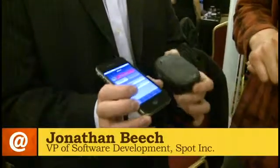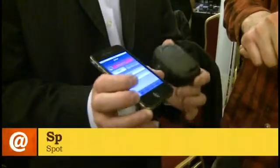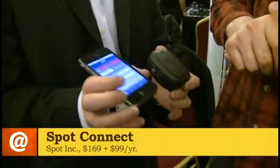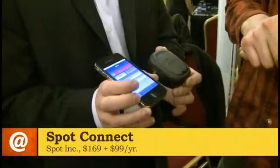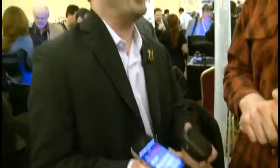This is the Spot Connect device. It's a satellite messenger that allows you to send satellite messages to our web system, and it connects via Bluetooth to iPhones and Android smartphones. So you can basically, using an app on those smartphones, send messages over satellite.